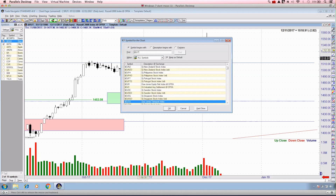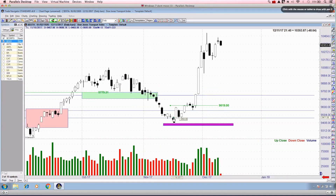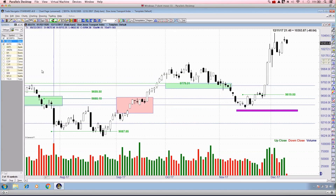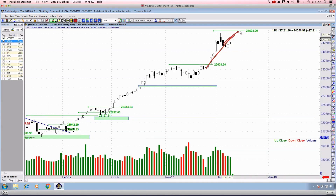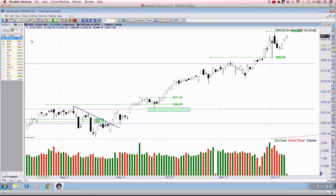The Transportation Average held support at 9,500, broke above 9,620, and moved higher, establishing a next higher high. Dow Theory between the Transportation Average and the Industrial Average is still confirming — suggesting everything is fine. The tenet of Dow Theory is that the industrials and the transportation average should confirm one another, and that is currently the case.